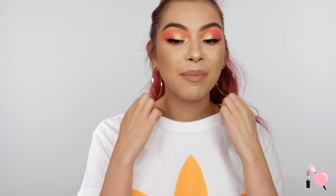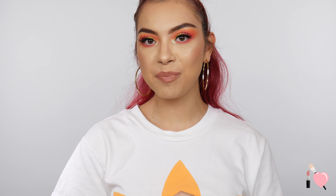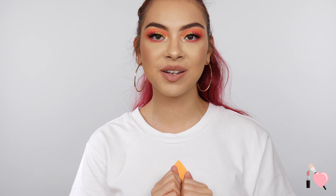Can we just give me a slow clap for not getting any makeup on my shirt when I put it on? Hey guys, what's up? Welcome back to my channel, and if you're new, hi, I'm Brittany. Welcome to my channel. I'm so glad you're here today.